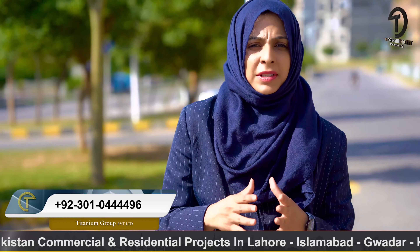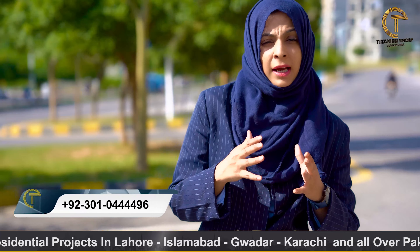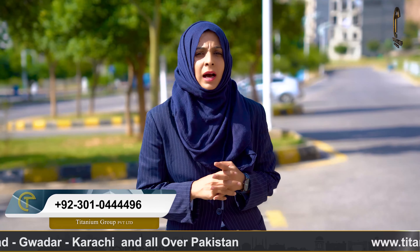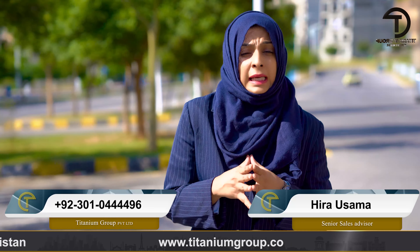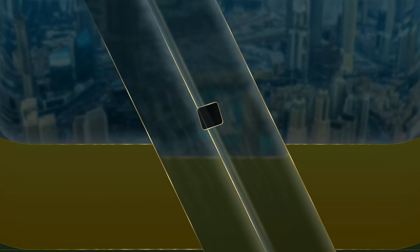This was a complete overview of Phase 8 Extension — 5, 8, 10 Marla, and 1 Canal files — and I have told you about their prices. For any question or query, for booking in any location, or for any residential or commercial project related query, my number is given on the screen and you can contact us. This is Hira Osama signing off. Assalamualaikum. Thank you.